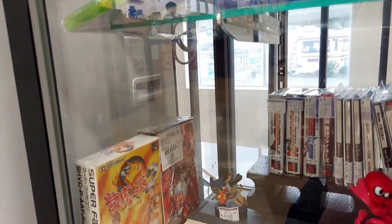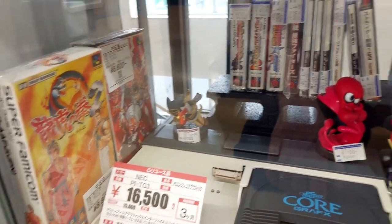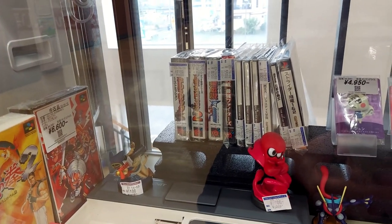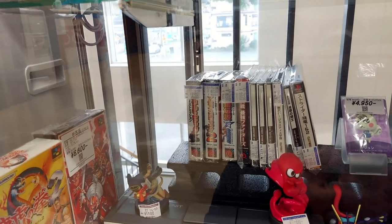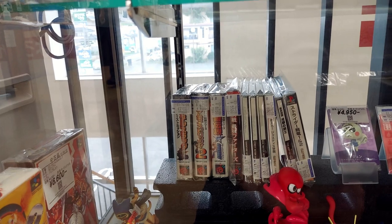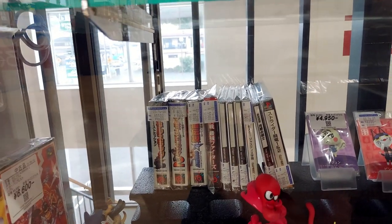We've got Go Go Ackman 2 for 6,000 in the box. Real Battle Action with the Neo Geo CD. Some pocket games there — Samurai Spirits for 8,000, that's not bad. And Metal Slug for 11,000 — pretty good.